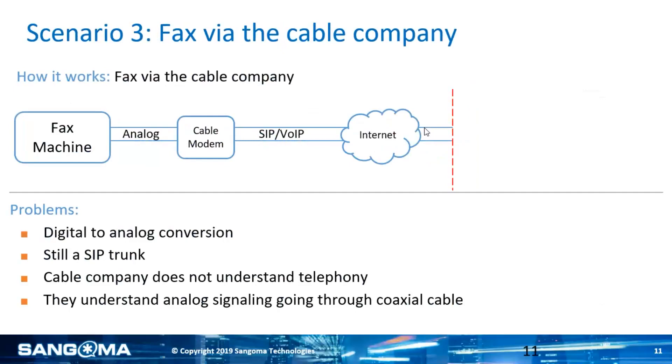A lot of people look to the cable company. Folks like my parents actually think their service from Spectrum is the same as what they were getting from Verizon or AT&T. They don't realize it's actually going over the internet, coming over the cable modem. The big issue is you're still going to have a digital to analog conversion. At the end of the day, it's still a SIP trunk, so everything we just covered still applies. And in my experience, the worst part is it's a crapshoot with the technicians they send out as to how much they understand both internet and telephony.